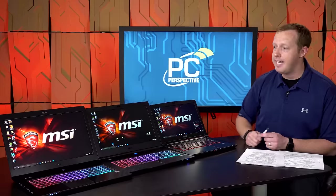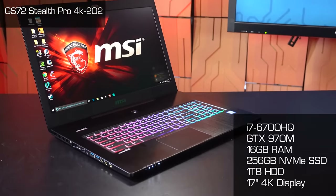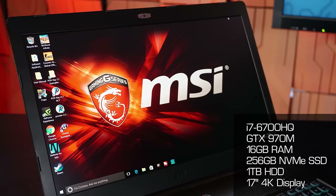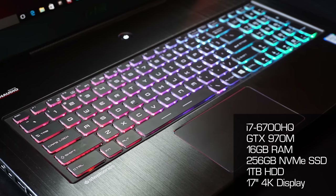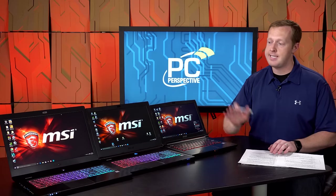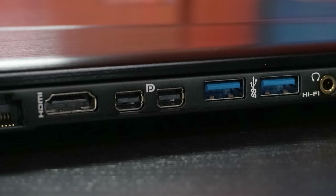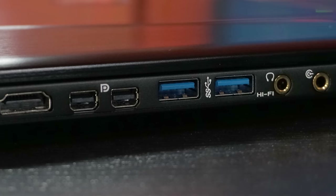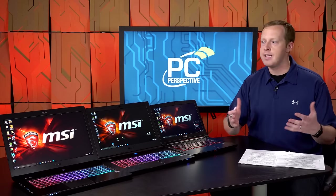Finally in the GS line, we have the GS72 Stealth Pro 4K — as the name indicates, a 17-inch 4K screen. It comes at a cost though: $2,149. It has the same 970M GPU and 16 gigs of memory, with a 256GB NVMe SSD and one-terabyte hard drive. It is still 0.78 inches thin, but weight increases to 5.7 pounds, with the larger footprint of a 17-inch design.